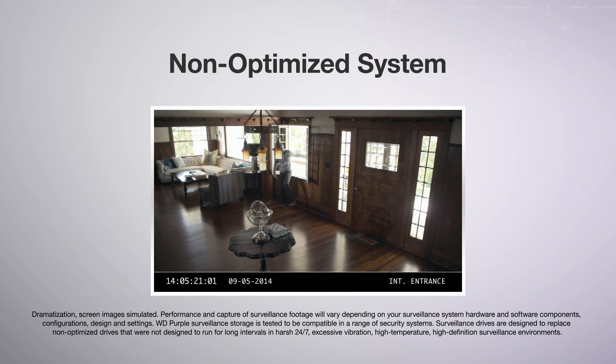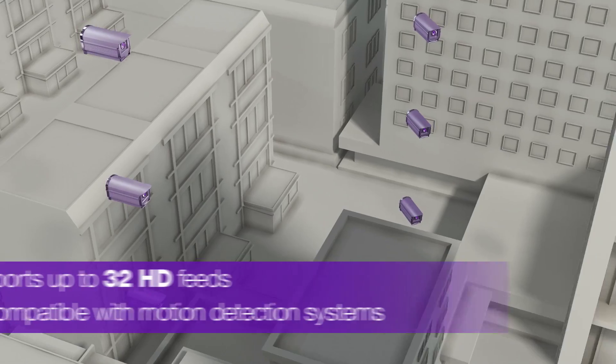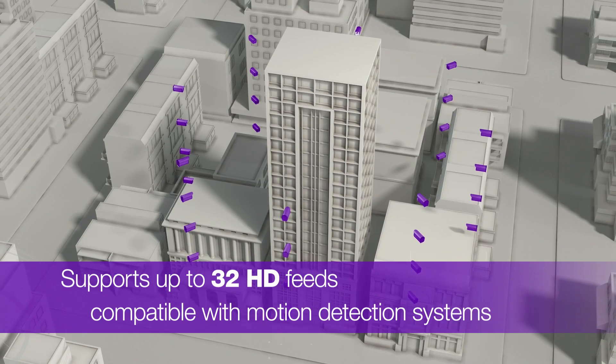WD Purple Surveillance Storage is the most important component of your security system. With support for up to 32 HD cameras and compatible with DVR, NVR and motion detection systems, you'll be able to remotely monitor workplace environments.